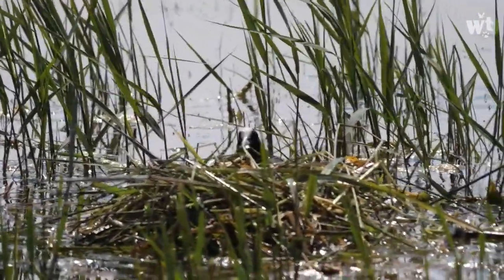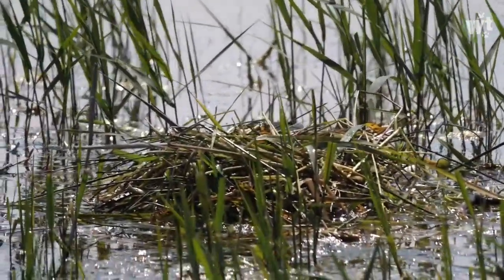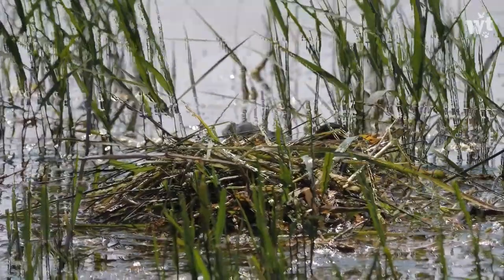Males collect most of the nest material, which is then incorporated by the female.